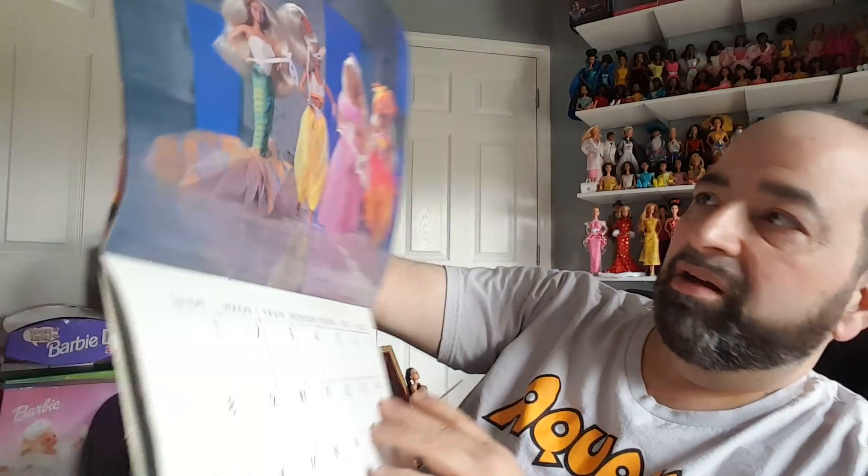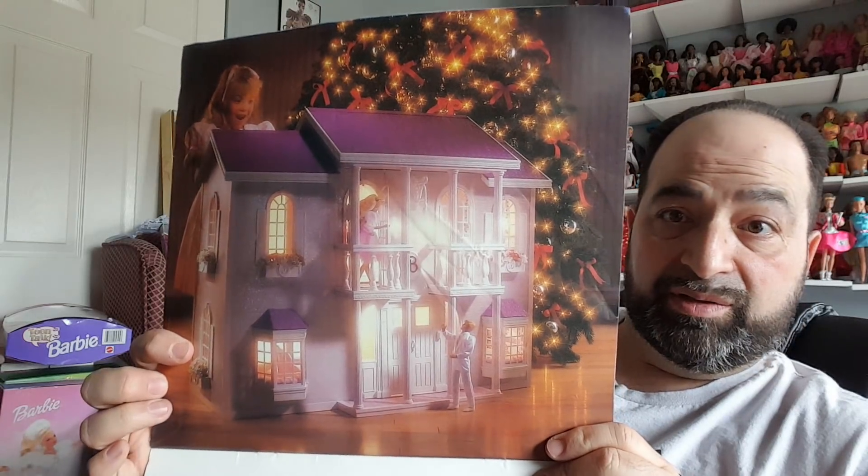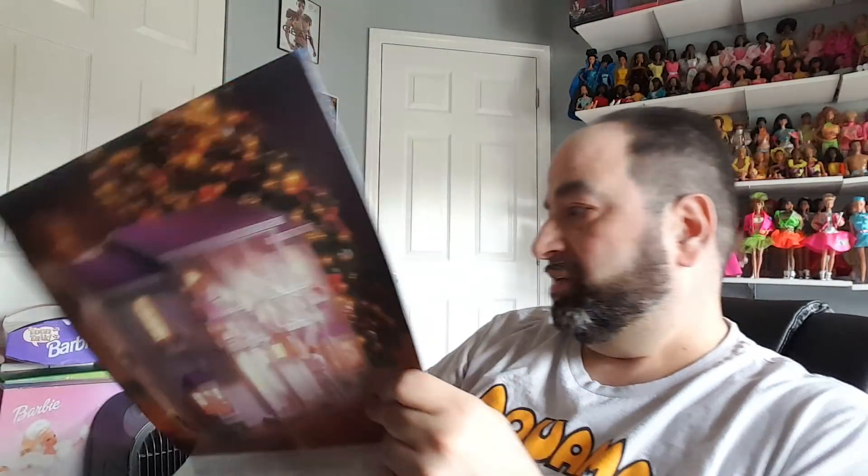September in the calendar features the Costume Ball fashions - really cool fun fashions in that set. November is another Ice Capades doll, nothing too exciting. But December - boy, I wish I had that under my Christmas tree. It's the Barbie Magical Mansion, the only Barbie house I would love to have and don't. It's just such a cool house.